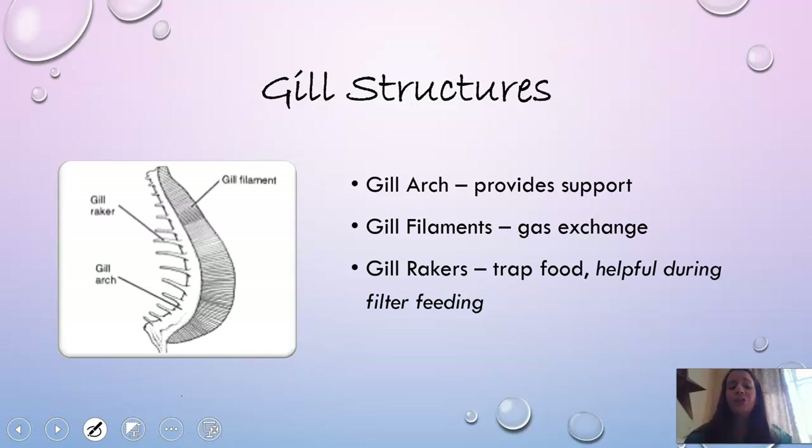There are three major components of a gill you need to be familiar with, and we'll look at these in more detail when we dissect a fish. The gill arch is the solid structure that provides support for the gill. The filaments help with gas exchange and bring oxygen into the body. And gill rakers have more space between them and trap food, which is helpful in filter feeding — they prevent food from leaving through the gills so the fish can digest it.